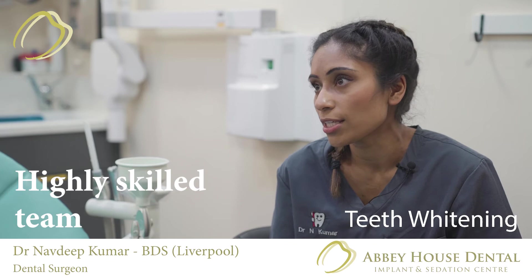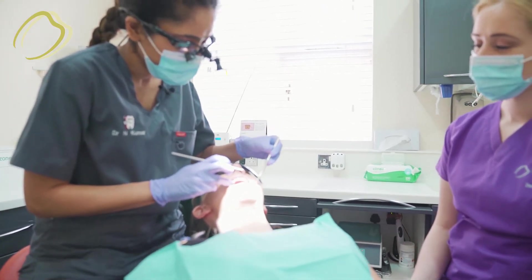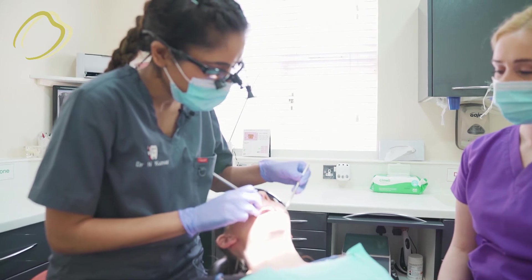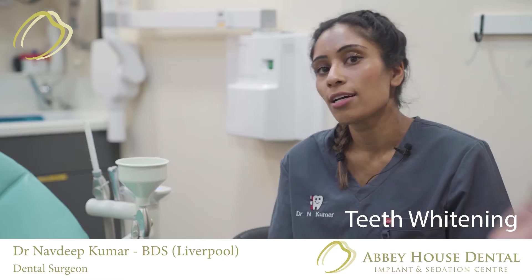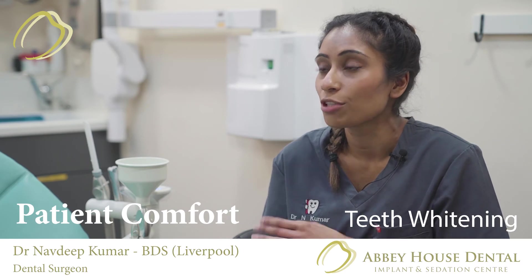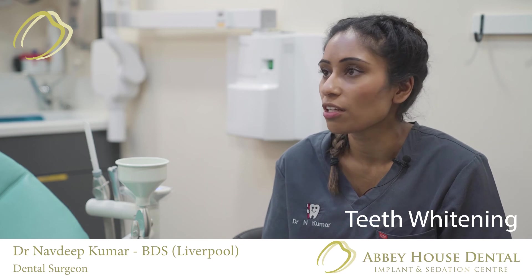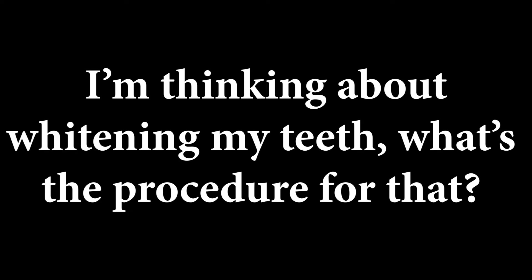The patient goes home with the whitening trays and bleaching products, uses them overnight for two weeks, then comes back in for a review. We take photographs and make sure they're happy with the shade they've reached. It's a really safe alternative to other products on the high street, ensuring it's done safely.